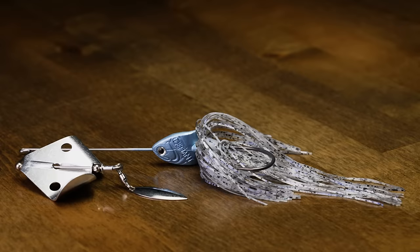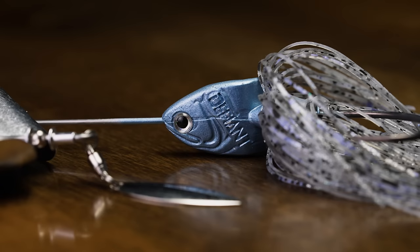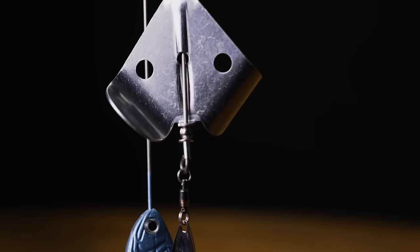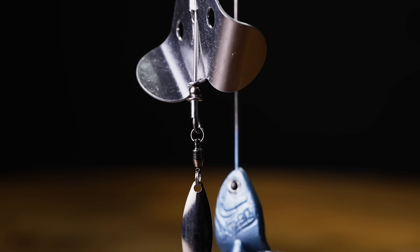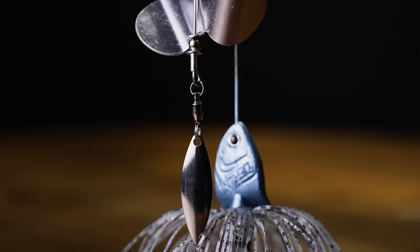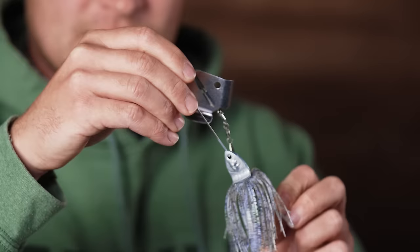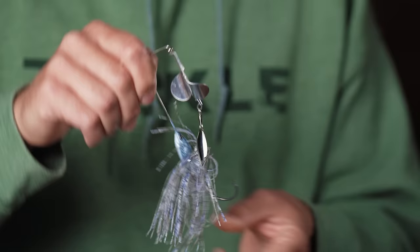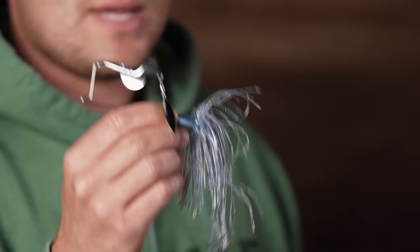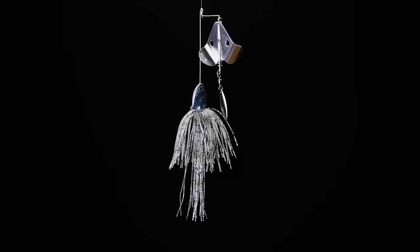Next from Defiant, this is the single-bladed buzzbait — and it's built different. Starting with a planing-style head, it lets you slow down and keep the blade spinning at really slow speeds that other buzzbaits can't achieve. It also has a willow blade attached with a ball bearing swivel that creates added turbulence on the surface for fish to tune into. With a screw lock keeper and a 5/0 over-pronounced black nickel hook, when those fish come up thrashing on the surface, that bait's not going anywhere — it'll stay lodged right in the corner.